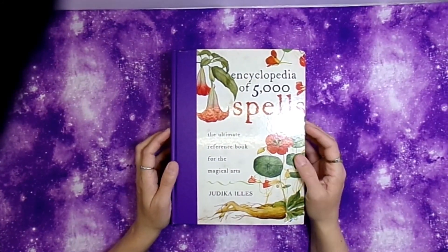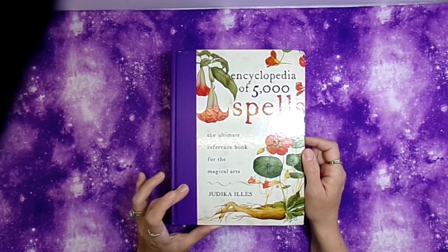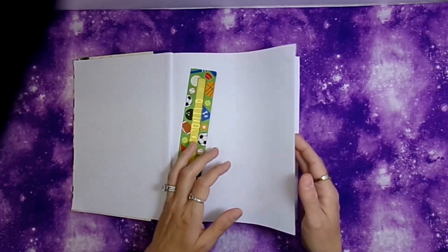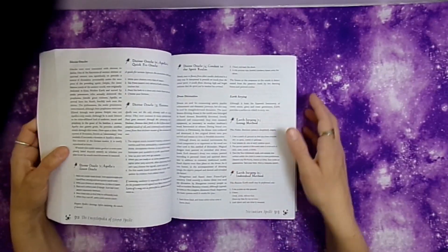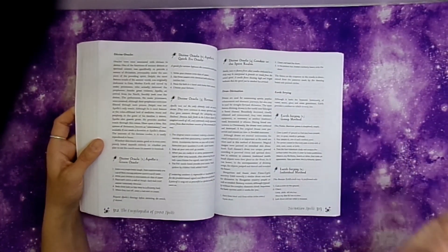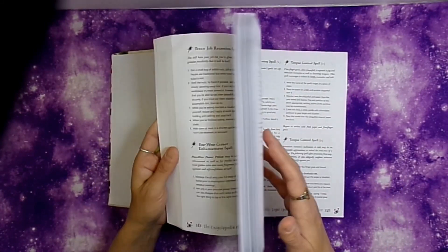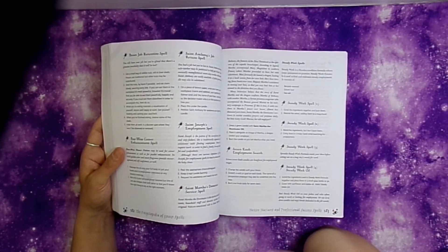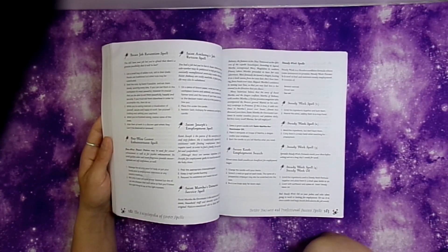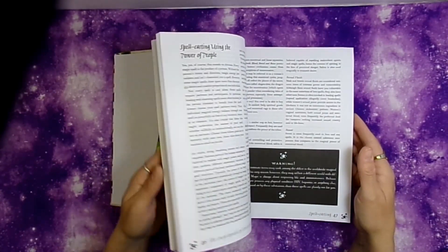The next book is The Encyclopedia of 5,000 Spells: The Ultimate Reference Guide for the Magical Arts. This book is just full of spells. I like it because I can use it as a reference to get ideas for how to use different things and different types of spell work to accomplish what I need.